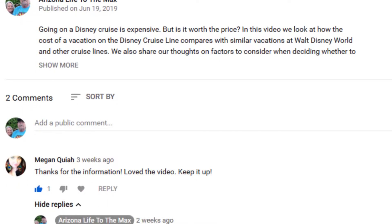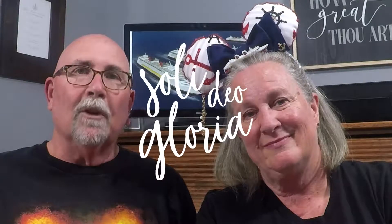That's our comparison between the larger Disney Cruise ships and the smaller Disney Cruise ships. If you have any comments, we'd love to hear them. If you like this video, give us a thumbs up and subscribe — we would appreciate that. As always, we give thanks to God for all the blessings that He gives us, not just for our good, but ultimately for His glory. Thank you.